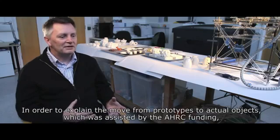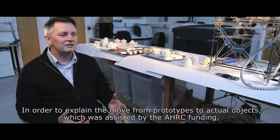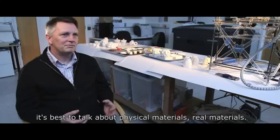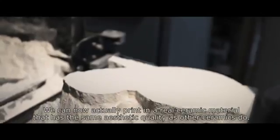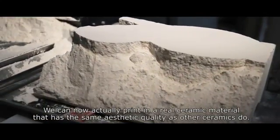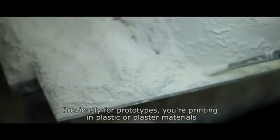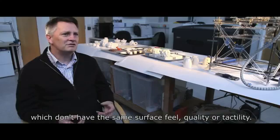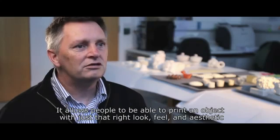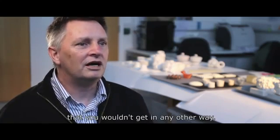In order to explain the move from prototypes to actual objects, which was assisted by the AHRC funding, it's best to talk about physical, real materials. We can now actually print in a real ceramic material that has the same aesthetic and quality as other ceramics, whereas previously for prototypes you're printing in plastic or plaster materials which don't have the same surface feel, quality, or tactility. So it allows people to print an object with just that right look, feel, and aesthetic that you wouldn't get in any other way.